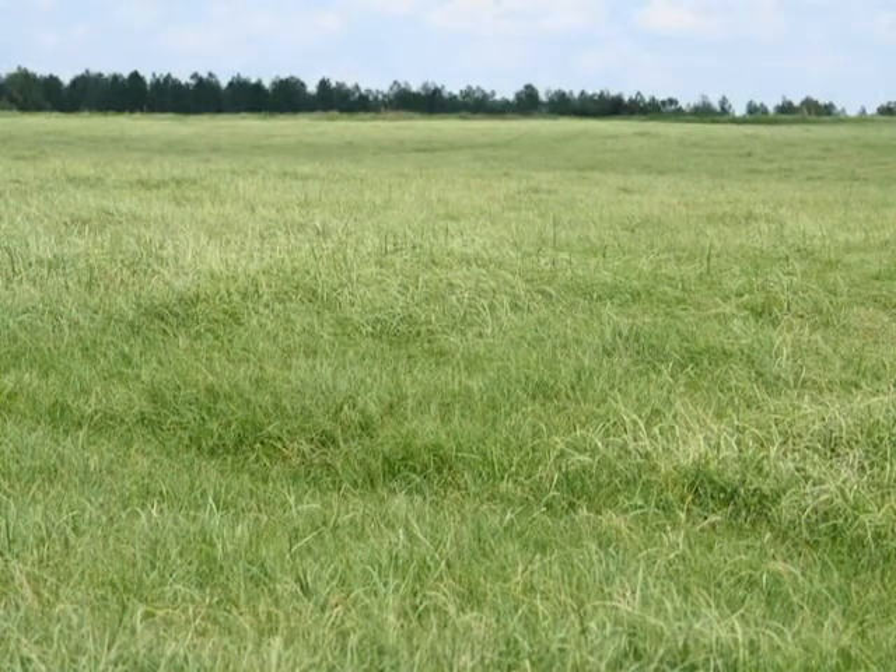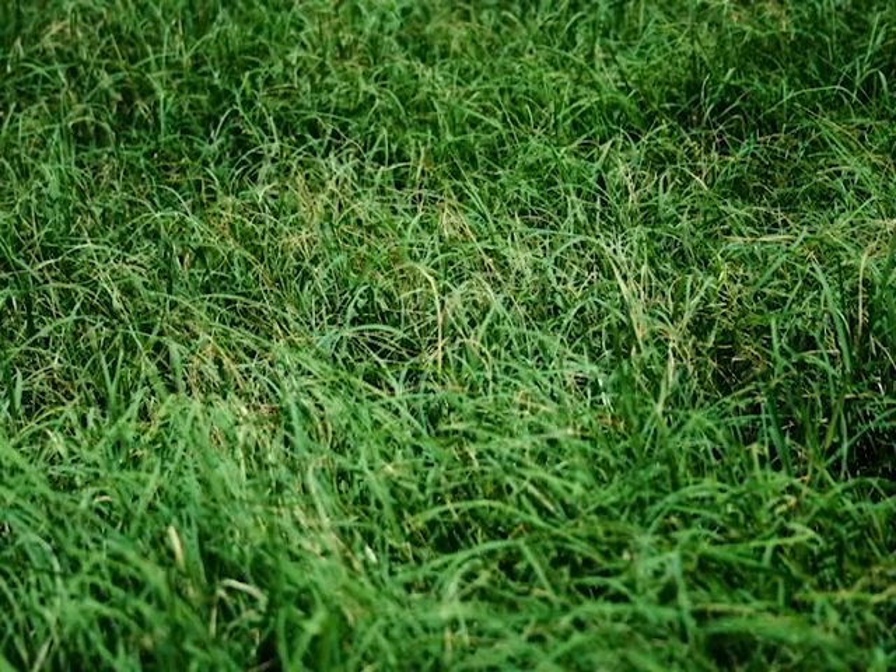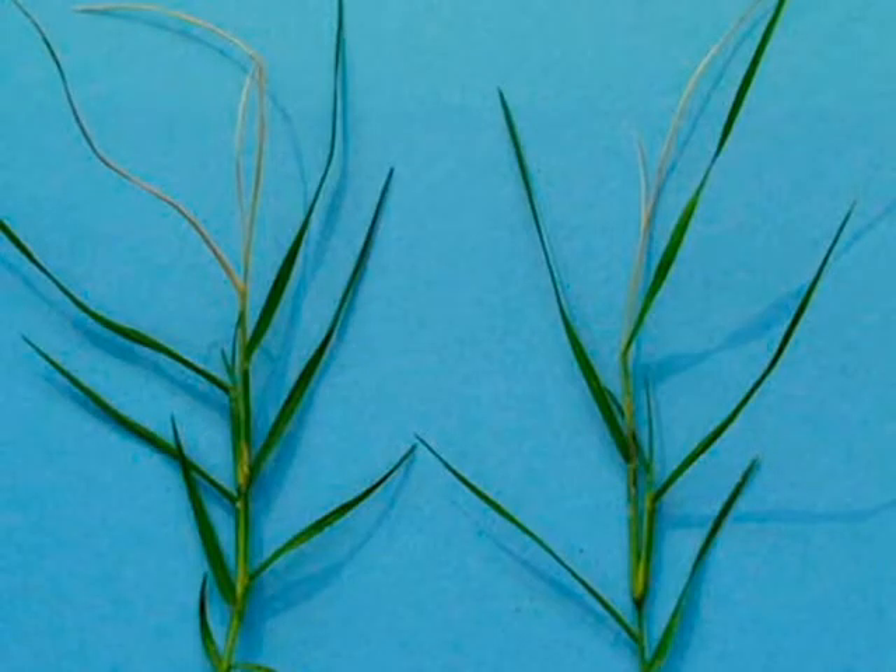If your Bermudagrass pasture or hayfield has a frosted appearance in the middle of summer, it may have been damaged by a new insect pest called the Bermudagrass stem maggot. If you look closely, you will see that the top two leaves have died on the upper part of each shoot. The death of these upper leaves while the lower leaves remain green causes the frosted appearance.